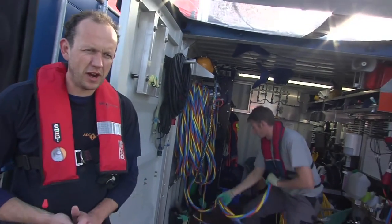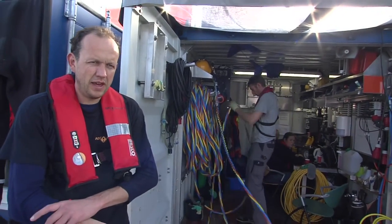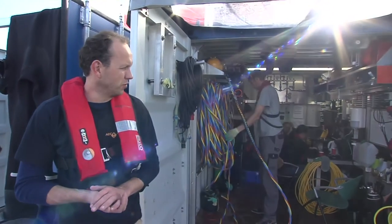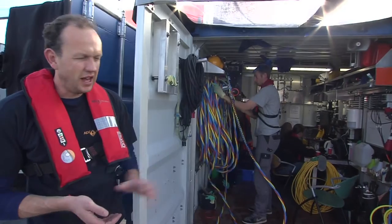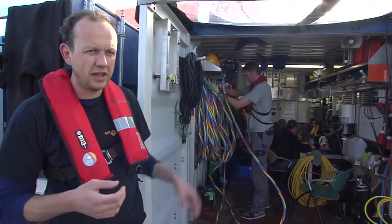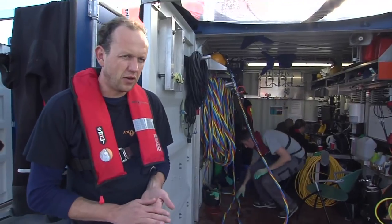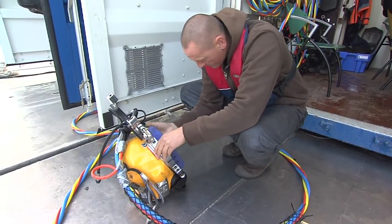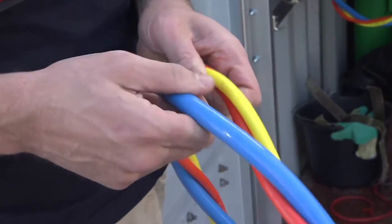We are here at our work pontoon, positioned above the wreck. On the pontoon are two containers. In this container is the diving equipment. We dive with air-supply equipment.